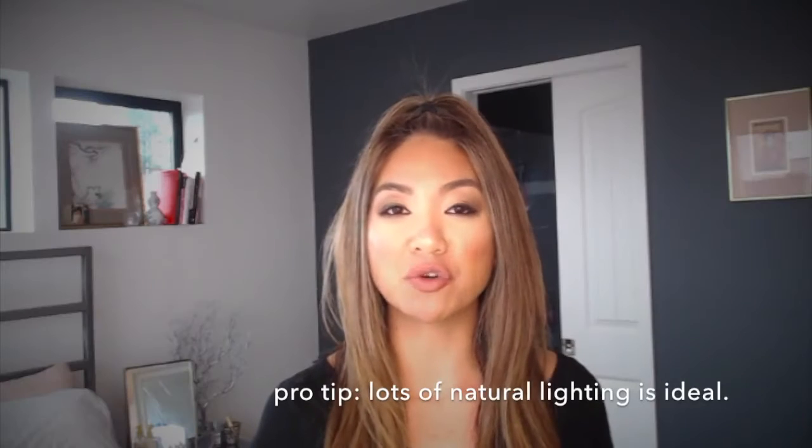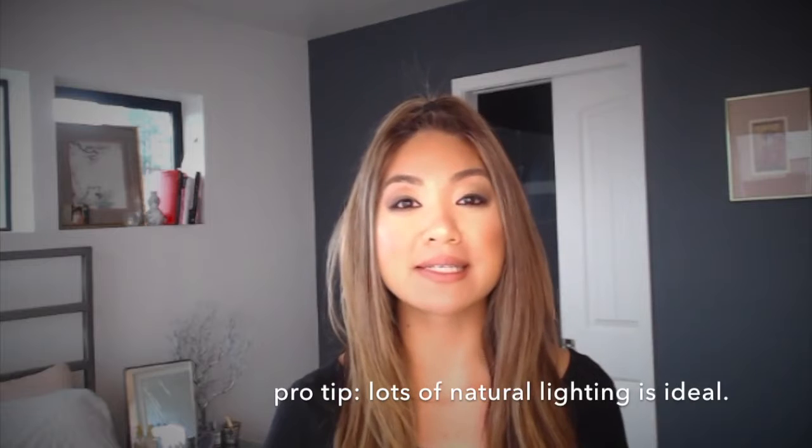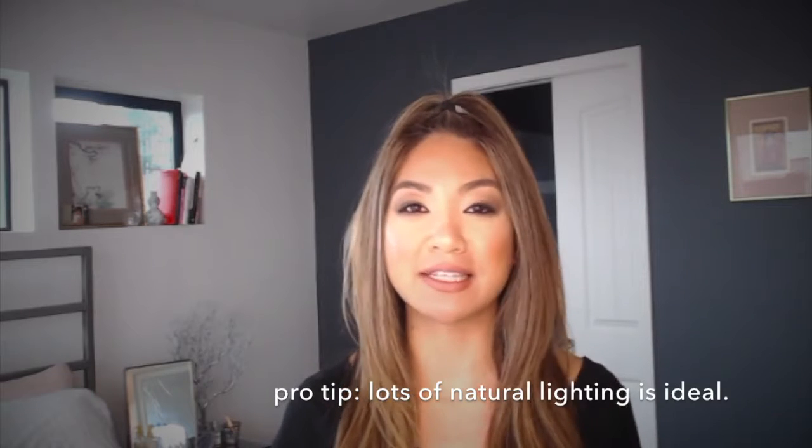Okay, so I'm in my bedroom right now and there is a lot of natural lighting here. There's also overhead lighting and I'm also supplementing with a ring light on a really low, dim, warm setting. So anytime that you have a window or any kind of natural light source, that will always be the absolute best lighting that you can find, hands down.